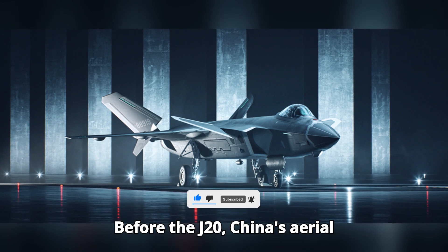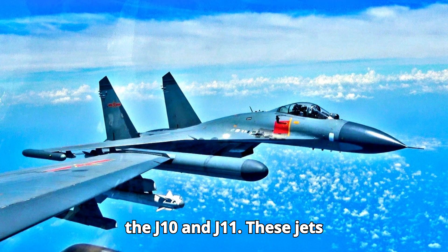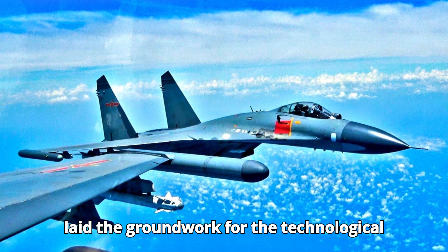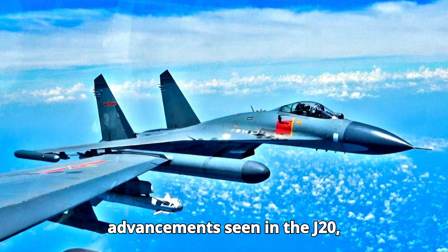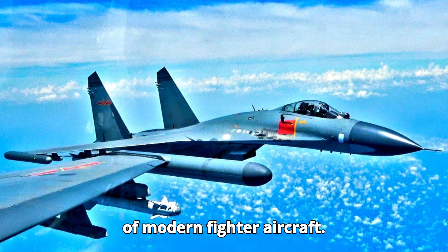Before the J-20, China's aerial capabilities were built on platforms like the J-10 and J-11. These jets laid the groundwork for the technological advancements seen in the J-20, enhancing China's position in the realm of modern fighter aircraft.